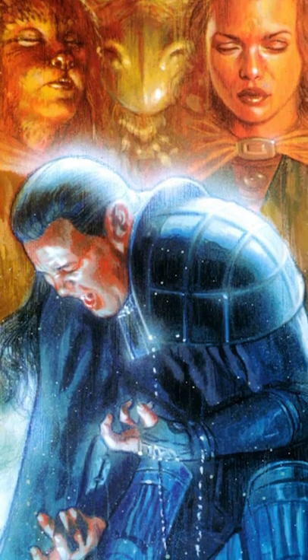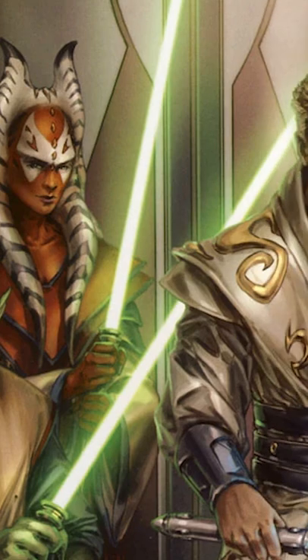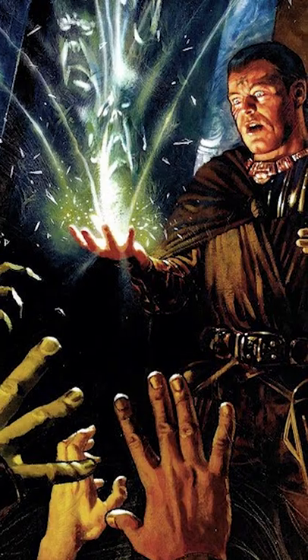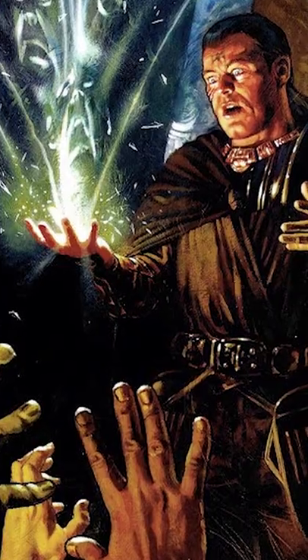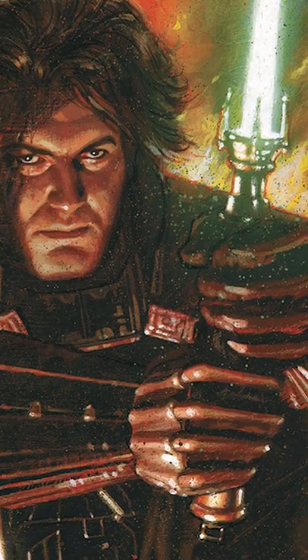Kun was defeated at the end of the Jedi-Sith War, his lightsaber lost on the planet Yavin IV. Decades later, the Jedi Covenant — a secret subsect of the Jedi Order dedicated to preventing the spread of Sith influence — discovered the weapon and encased it in a protective resin to limit its dark side influence.